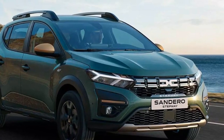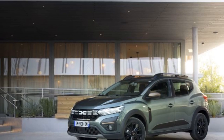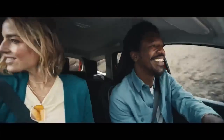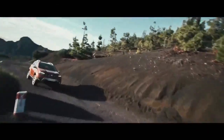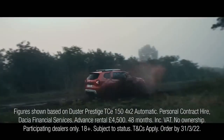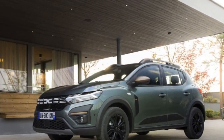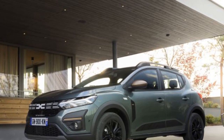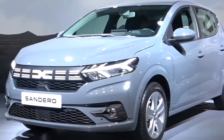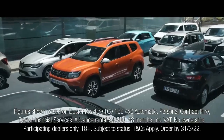Interior and comfort: Step inside the 2023 Sandero and you'll find a spacious and practical cabin designed with functionality in mind. While the materials used are economical, they are sturdy and utilitarian. The seats are comfortable, and even taller passengers will appreciate the generous legroom in the rear. The infotainment system is straightforward, with a user-friendly touchscreen interface available in higher trim levels. It may not have all the bells and whistles of luxury vehicles, but it gets the job done. Storage space is abundant, and the rear seats can be folded down to create a sizable cargo area, making the Sandero surprisingly versatile for its size.